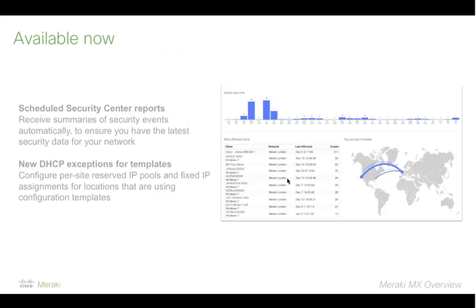Let's get into the actual what's new component. A couple of recent additions to MX capabilities: first, you can now schedule Security Center reports. Go to the Security Center in dashboard where all the malware protection and IPS events are held, and in the upper right-hand corner — similar to what you'd see in our summary reports — you can schedule a recurring email of those Security Center reports out to your administrators, your security team, or whoever you want. This keeps you consistently updated on security events in your network without having to go into Dashboard every single time.